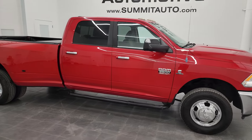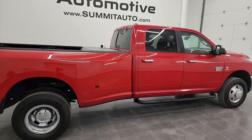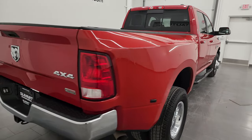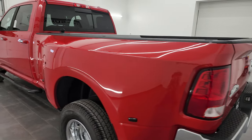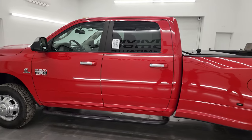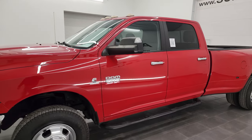Hey, this is Brett and this 2012 Ram 3500 crew cab long box dual rear wheel is stock number 13477Z. I am here at Summit Automotive in Fond du Lac, Wisconsin, your new and used heavy-duty truck and Ram headquarters. This 2012 Ram 3500 has the 6.7 liter Cummins diesel engine.